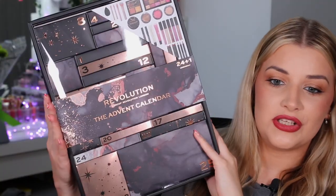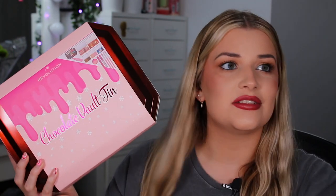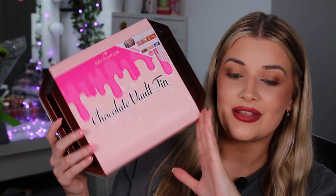£30 is what it's been retailed as based on a TikTok that Jodie sent me in my Patreon group chat, but I got it for £19.55. I did click and collect — it wasn't in store but I ordered last night and picked it up today. I also grabbed the Revolution Advent Calendar and the I Heart Revolution Chocolate Vault Tin, which was £23 and I think is meant to be £80 — crazy.